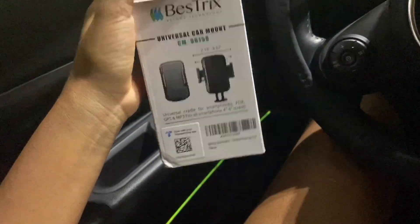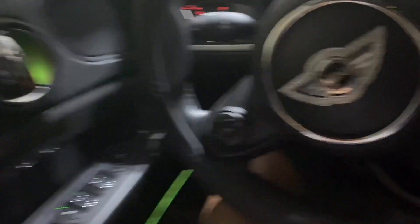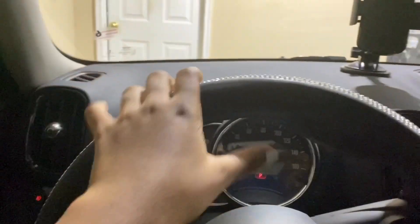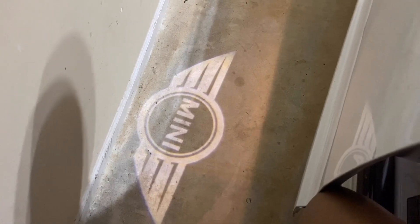Right now I have this car tripod that came yesterday but it was like six o'clock when it arrived, so I'm just putting it in today. You have to turn the camera around. The lighting isn't the best but as long as I sit up you'll be able to see me. It came from Amazon — the link will be in the description below. I'm trying to figure out if it's in my way while I'm driving.